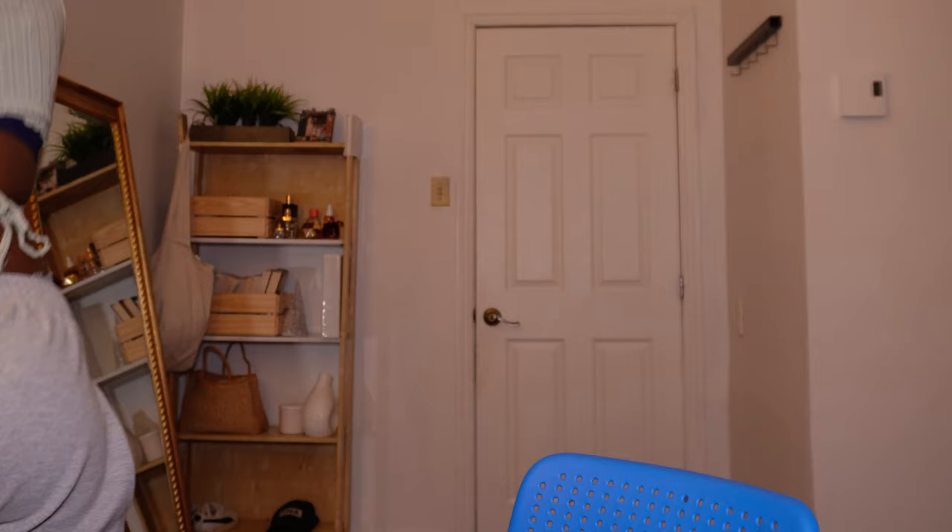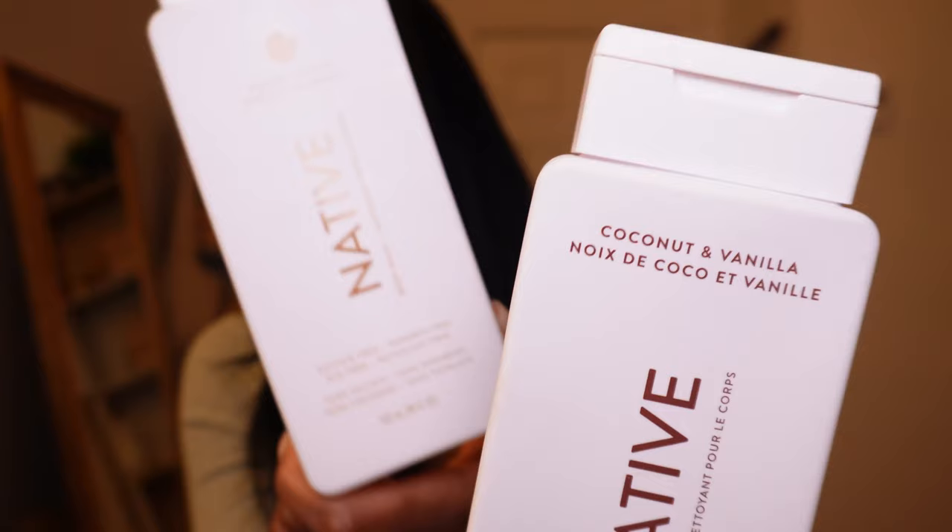I think I featured Native as my shower gel in my first video — I'm not sure, but I'll show you the first Native shower gel I ever got. I just want to give a shout out to Native — you guys are doing the damn thing, doing a great job, and these last a long time.